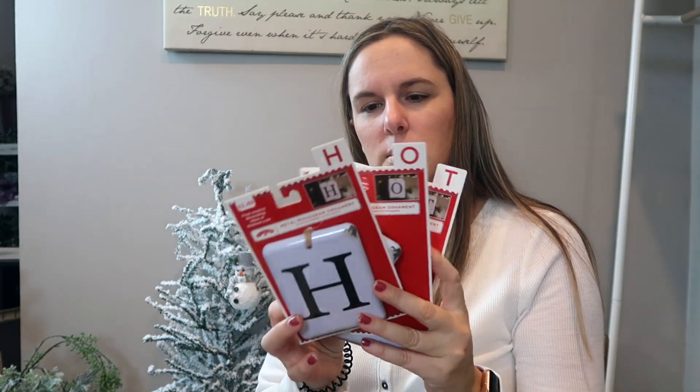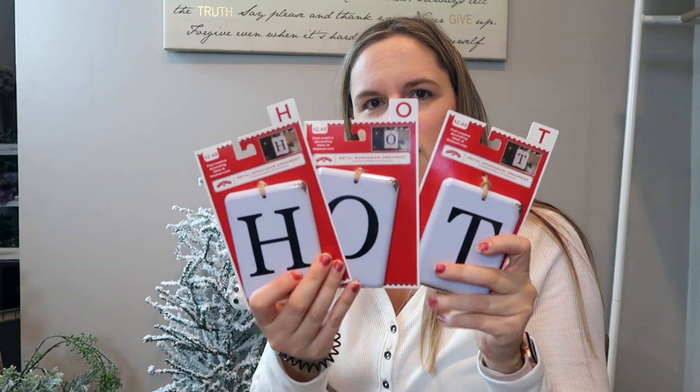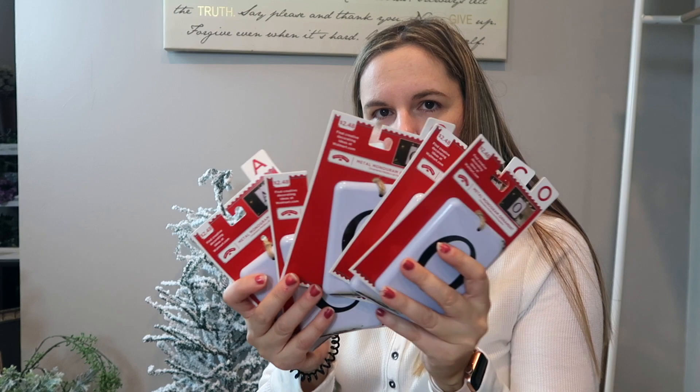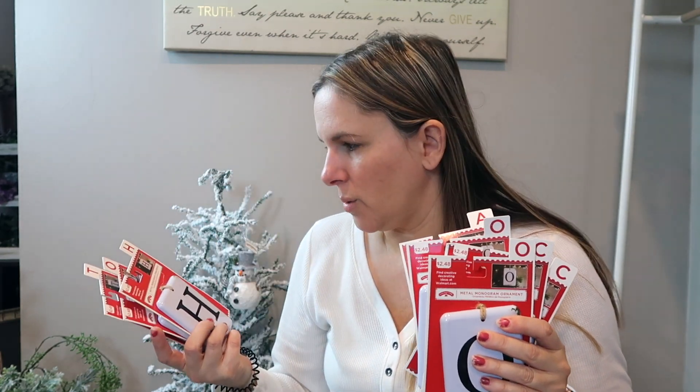I bought several of these and they're going to spell out 'Hot Cocoa' — so I got 'HOT' and then enough to spell out 'COCOA.' I wanted to put them on an actual picture and would like to do a rustic type sign. I thought about making them into a garland but I'm not sure how they'll hang. I haven't completely decided how I'm going to DIY these, but they were $2.48 a piece, which is why I said I probably went a little too crazy.